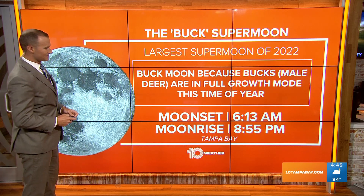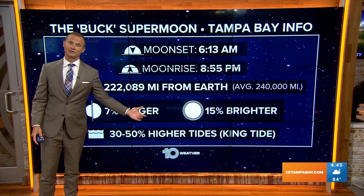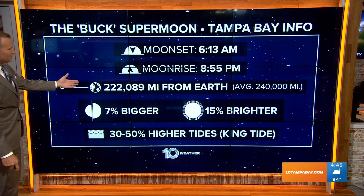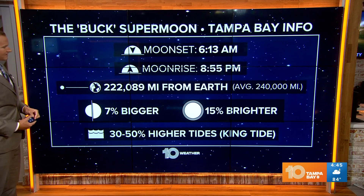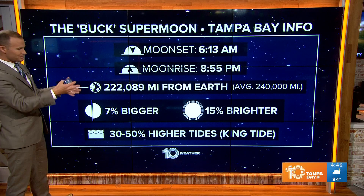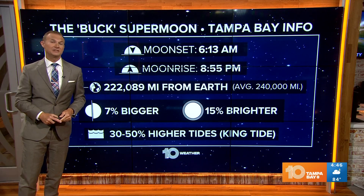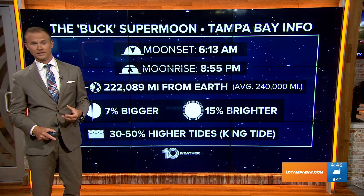Moonset this evening is at 6:13, and moonrise is at 8:55. A couple of other interesting things about the supermoon: the moon is roughly 222,089 miles away from Earth, while it averages about 240,000 miles. So it's a little bit closer, a little bit bigger, and a little bit brighter in our sky this morning — about 15% brighter than a normal full moon.